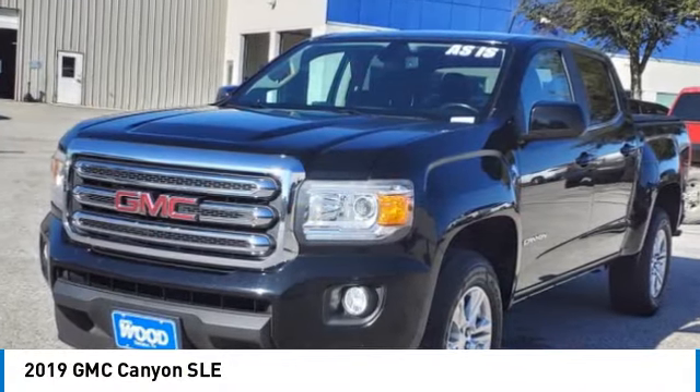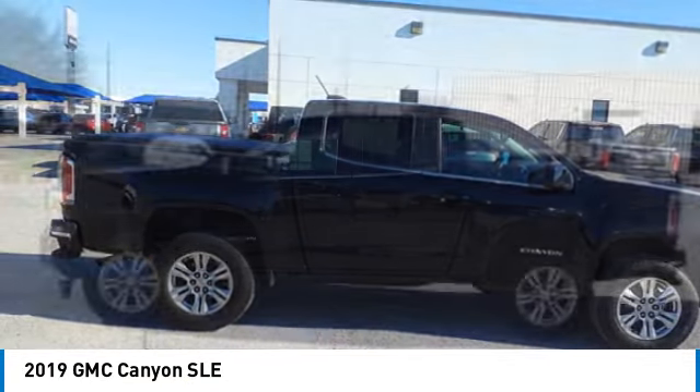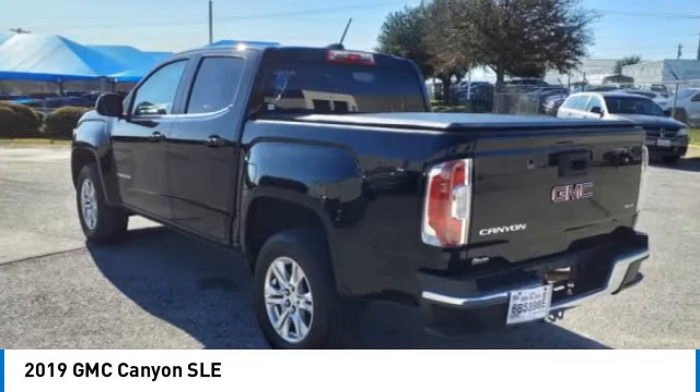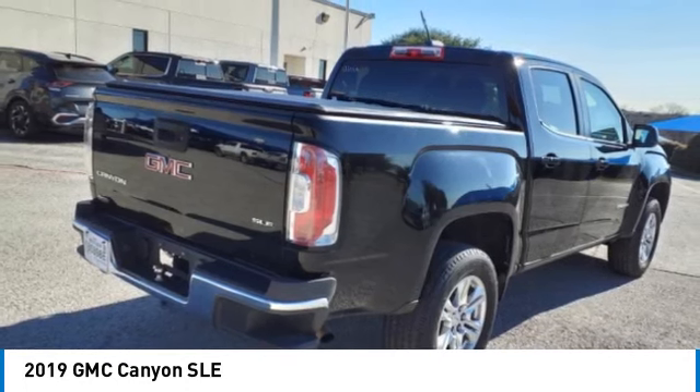Take a ride in the 2019 Canyon. With one of the most powerful standard four-cylinder engines in the class, the Canyon lets you enjoy 18 city, 25 highway EPA estimated MPG.